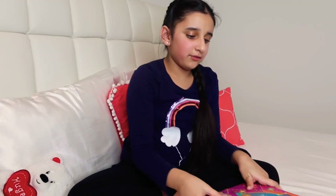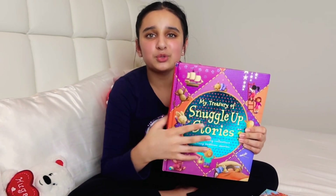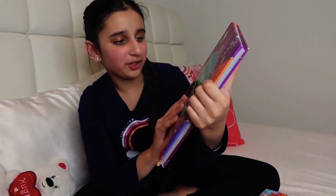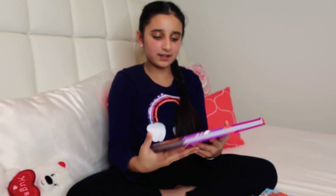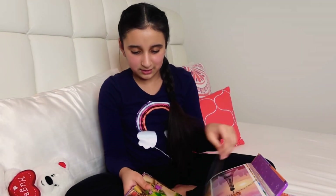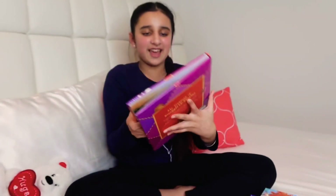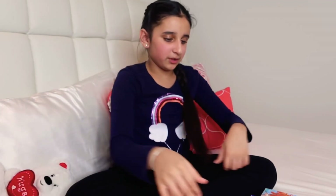This next one was actually the first ever bedtime storybook I got, and I got it a really long time ago — you can even see small pencil marks on it. It has everything I really liked and read as a little kid, from little bears to Candyland to princesses. I really recommend this one for bedtime stories.